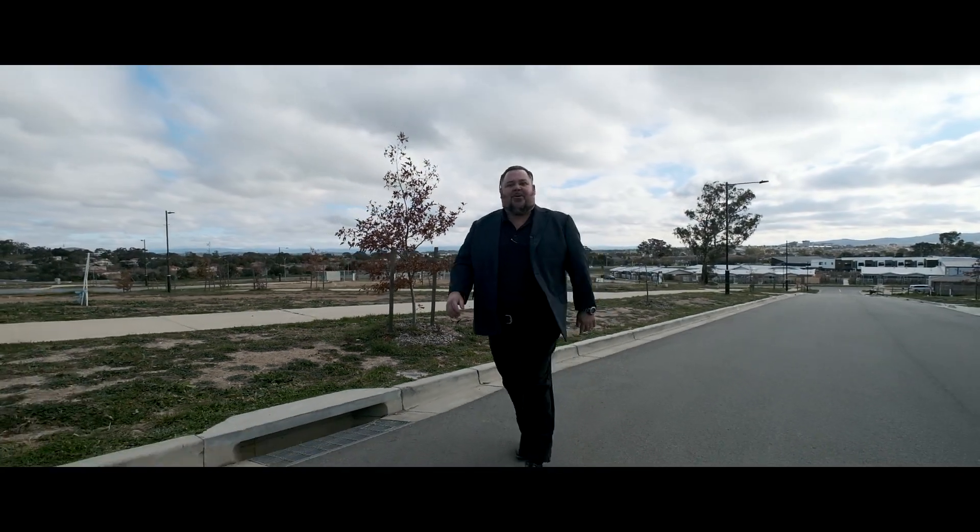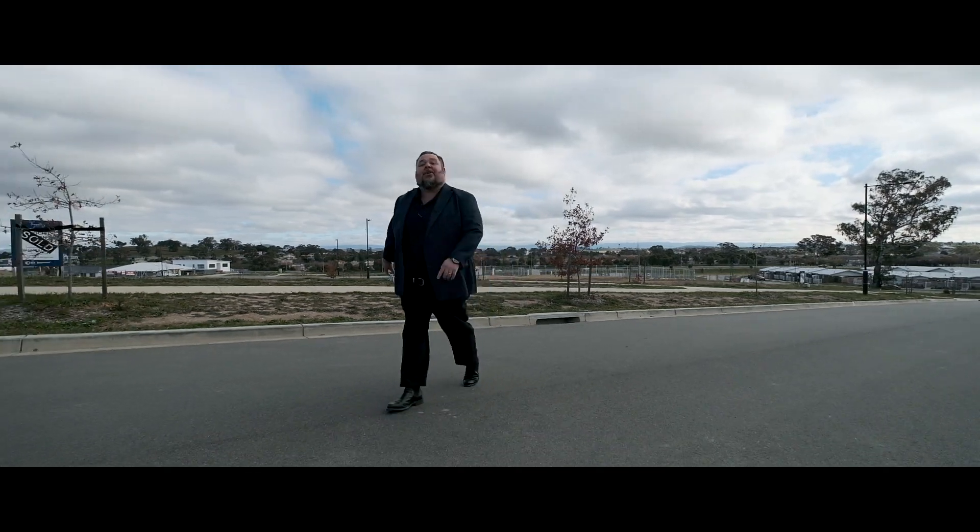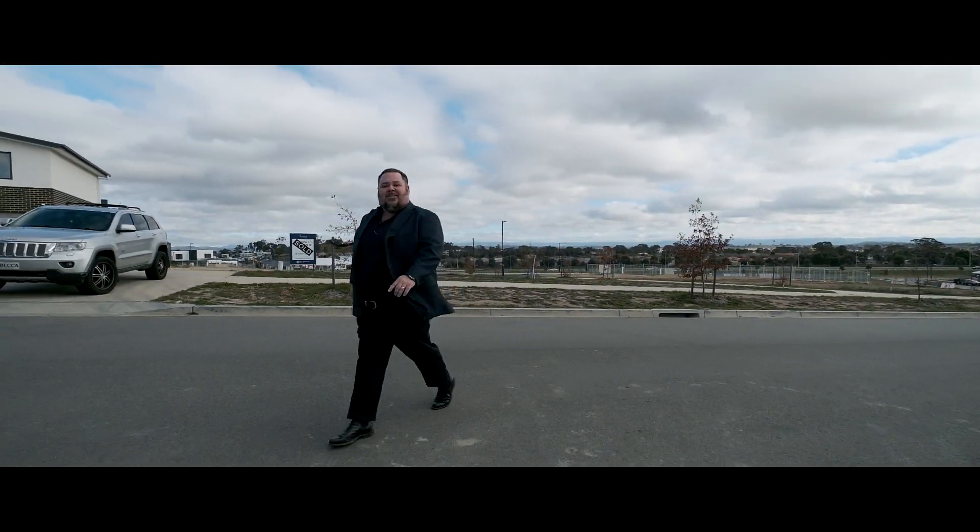Have you ever wanted to live in the house on the hill in Throsby, a very popular suburb? Look at the views behind. Welcome to Purunga Rise, Throsby.